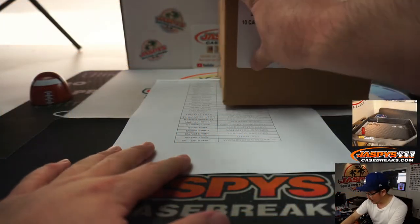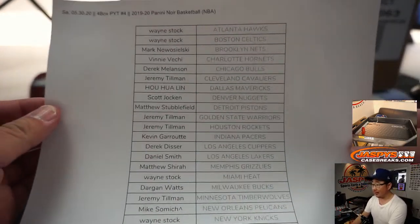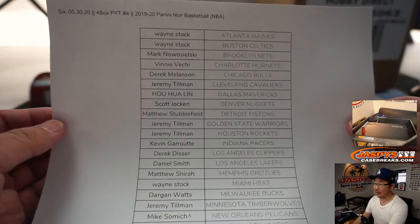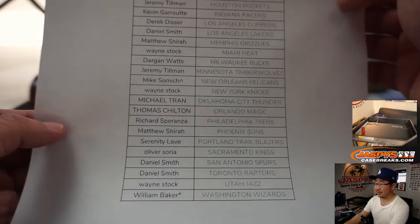A very big thank you to all of these folks who bought their teams straight up. And congrats to Mr. Mike Somich who won the Pelicans in that shallow pack break we did in that separate video. Good luck to him, good luck to everybody.